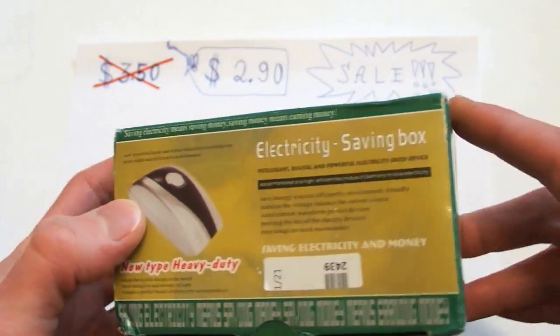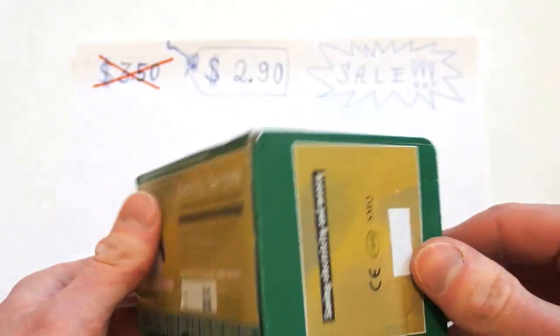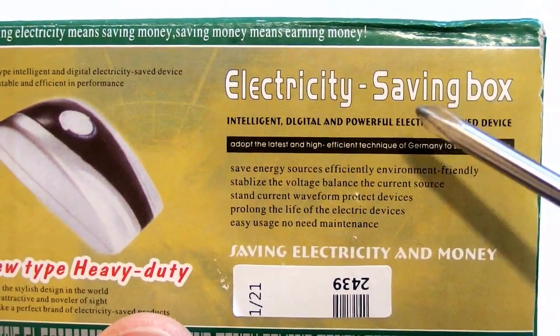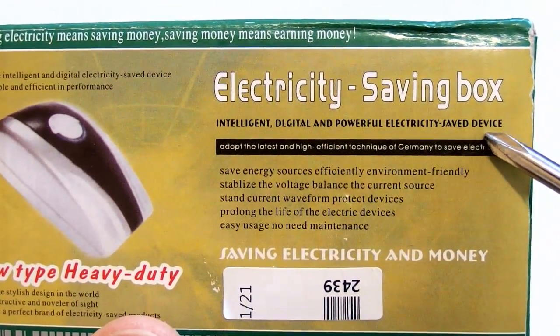Recently I got really lucky because I was able to get this miraculous device on sale just for $2.90. It is called the Electricity Saving Box — intelligent, digital, and powerful electricity saving device.